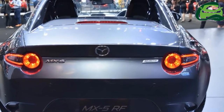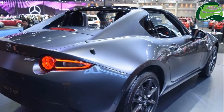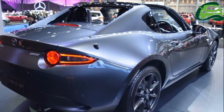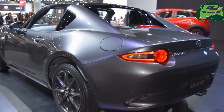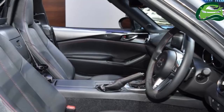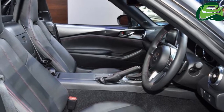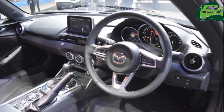The Mazda MX-5 RF features fastback styling with a smooth roofline that slopes down to the rear, and has a unique rear roof and retractable back window. The power roof takes a mere 13 seconds to deploy from closed to open or vice versa, and operates with a press of a button while driving at speeds of up to 10 km/h.